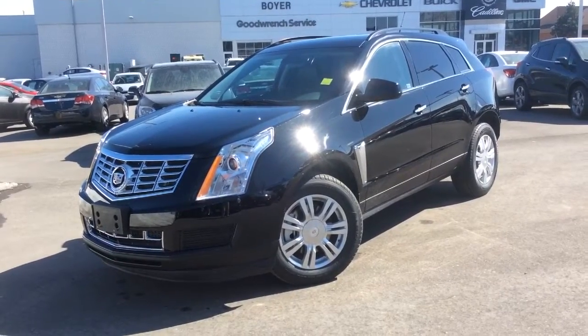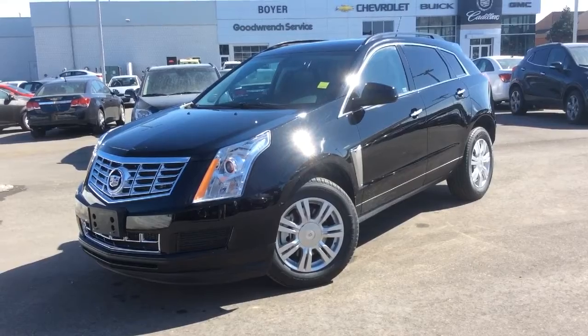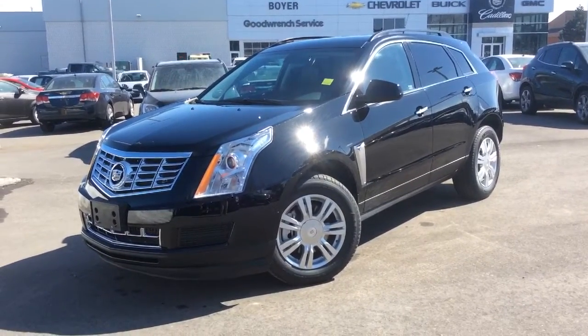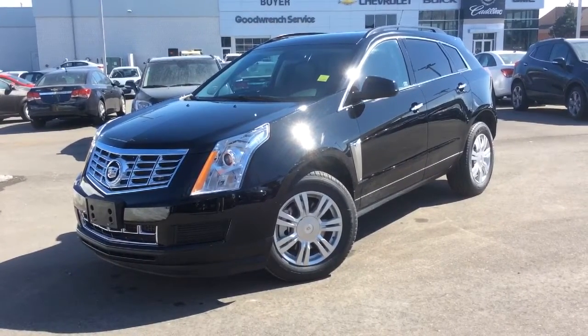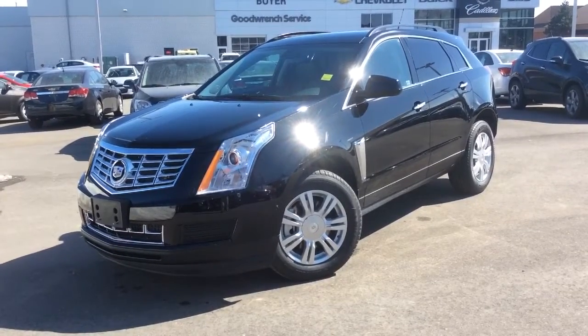We're here at Boyer Pickering, and this is a video walkthrough of a brand new 2014 Cadillac SRX. It has a black raven exterior color, front wheel drive, and an automatic transmission. This is the base model, and even though it's the base model, it has many luxury features — we'll take a look at those.